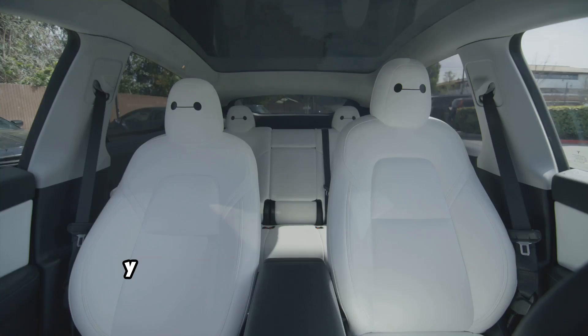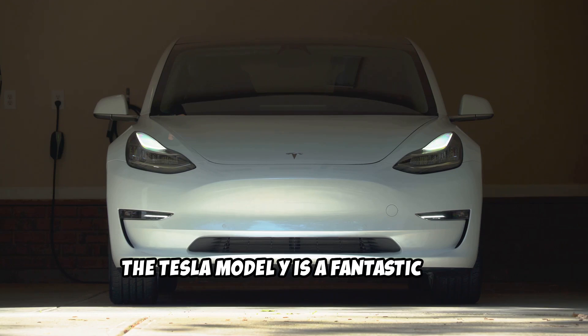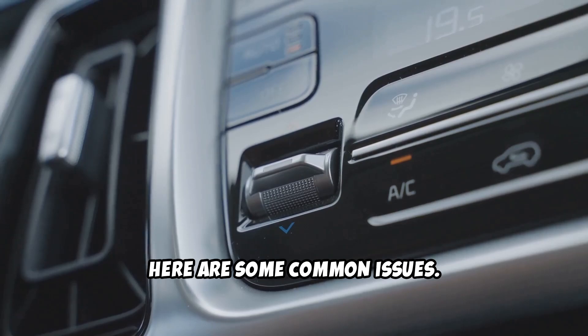You need to hear this if your Tesla Model Y isn't cooling down like it should. The Tesla Model Y is a fantastic car, but sometimes the air conditioning can be less than fantastic. Here are some common issues.